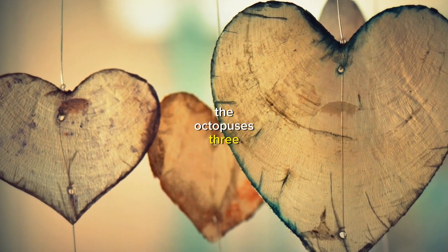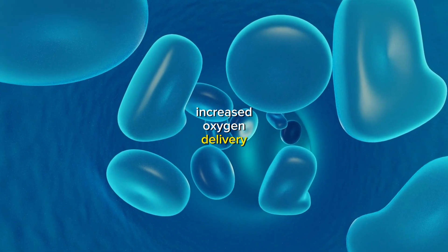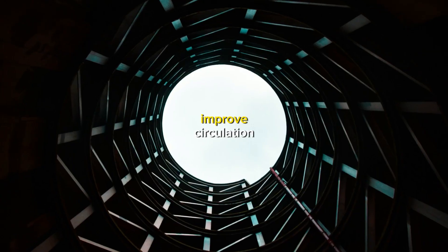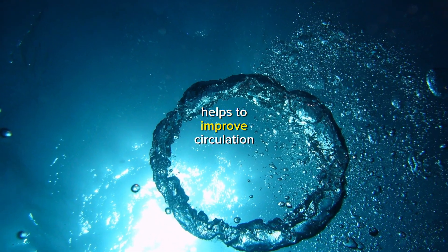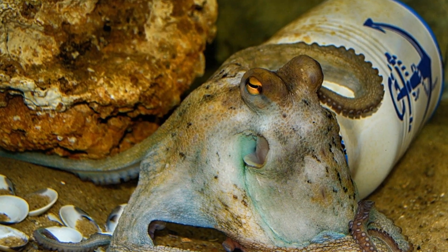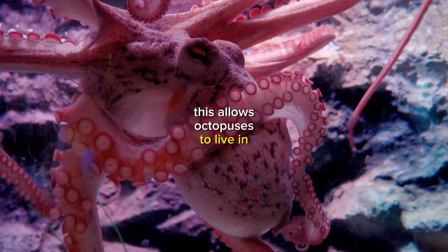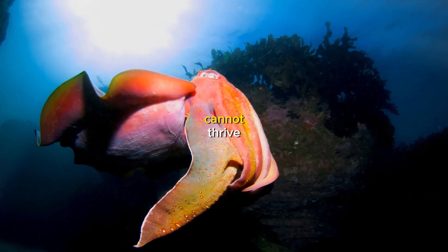The octopus's three hearts and blue blood provide a number of advantages. Increased oxygen delivery: the three hearts allow the octopus to efficiently deliver oxygen to all of its tissues, even during periods of high activity. Improved circulation: the octopus's large blood volume helps improve circulation and transport nutrients and waste products throughout the body. Tolerance for cold water: hemocyanin is less sensitive to changes in temperature than hemoglobin, allowing octopuses to live in cold water environments where other cephalopods, such as squid and cuttlefish, cannot thrive.